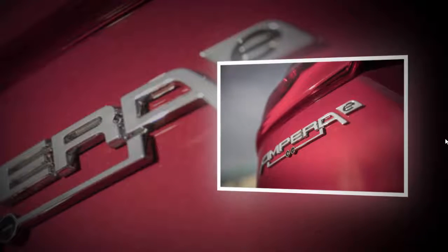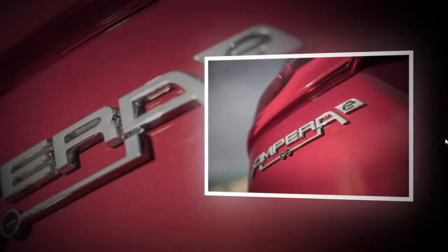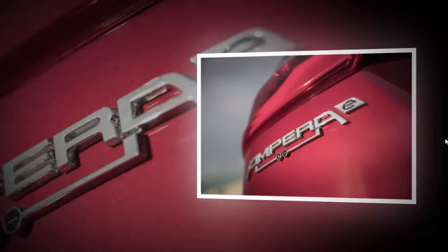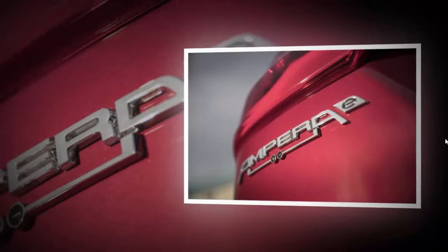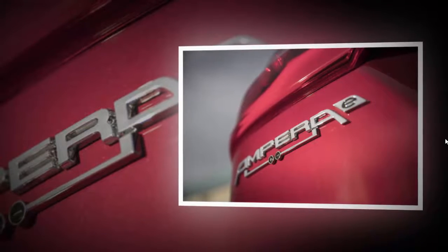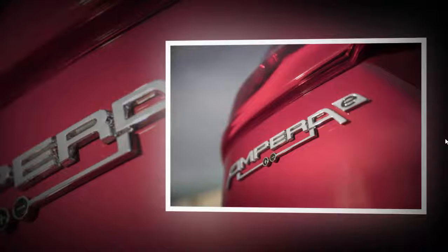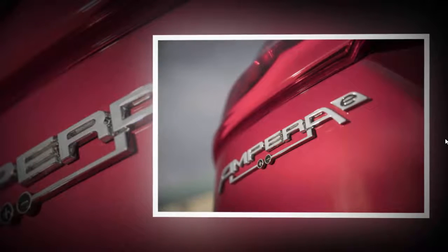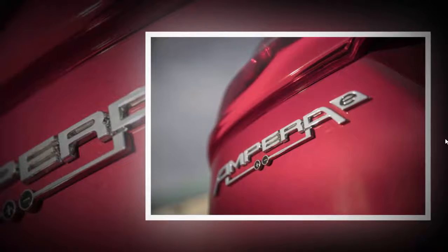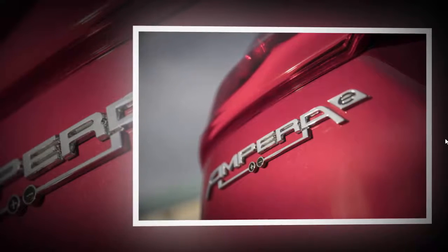Opel Ampera-E. Oslo, Norway. On sale: 2019. Price: approximately £29,700. Motor: electric. Power: 201 bhp. Torque: 266 lb-ft. Gearbox: single speed. Kerb weight: 1,691 kg. 0–62 mph: 7.3 seconds. Top speed: 93 mph. Range: approximately 236 miles claimed. CO2 / tax band: 0 g/km, 9%. Rivals: Nissan Leaf, Volkswagen e-Golf.